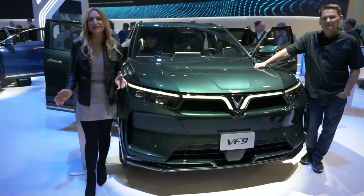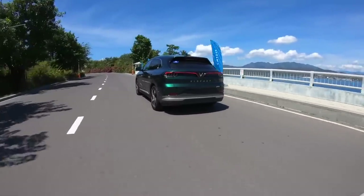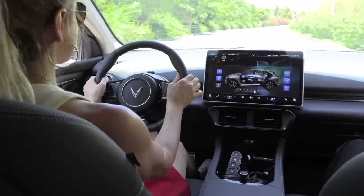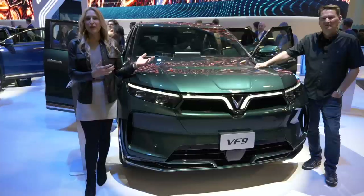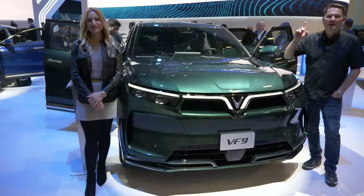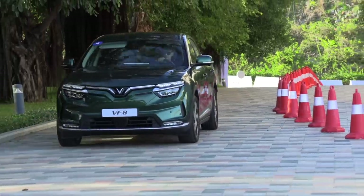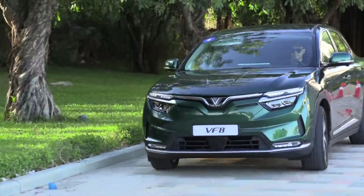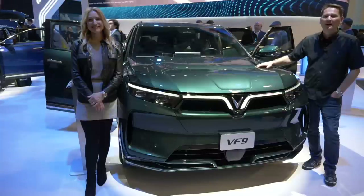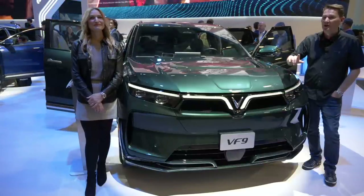We're at CES in Las Vegas with VinFast. We had the opportunity to go to Vietnam in the summer and drive the VF8 full electric vehicle. Today we're doing a walk-around review of the VF9. This is the top dog, the biggest vehicle that VinFast is bringing to North America this year.